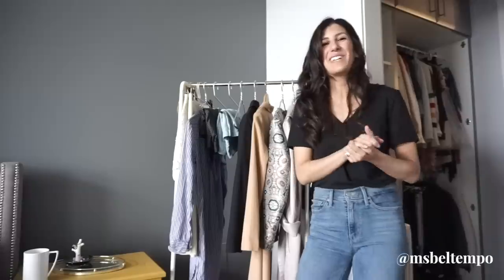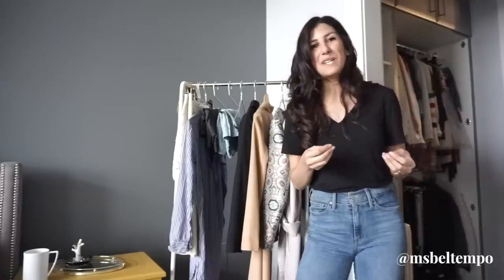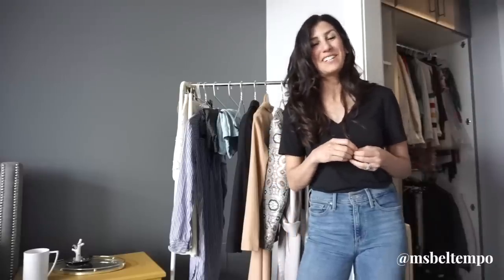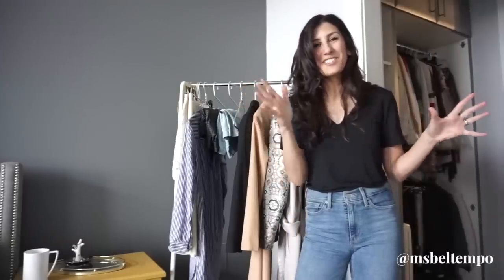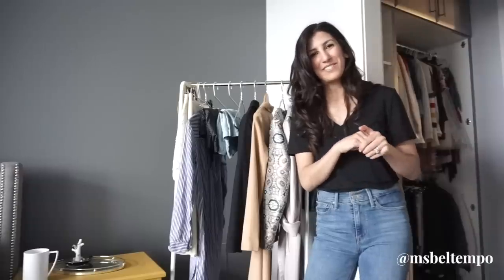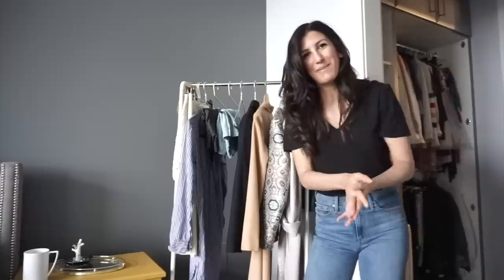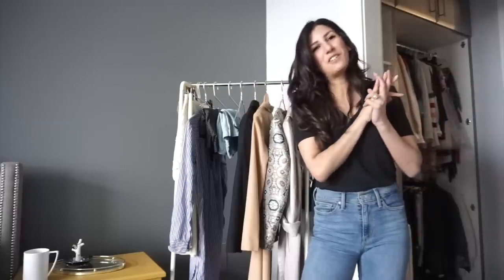Before we dive in, for those of you who are new, welcome. Every week I talk about slow fashion with a heavy focus on the principles of minimalism — using and loving what you already have and making smart shopping decisions so that you create a closet full of pieces that you actually love and wear. If that sounds like your jam, hit subscribe below. I post every Sunday. And for those of you who are coming back, thank you so much for coming back and watching. Without further ado, how to build an outfit 101.